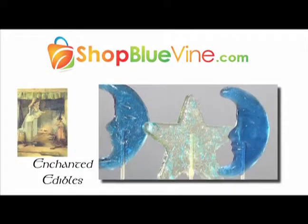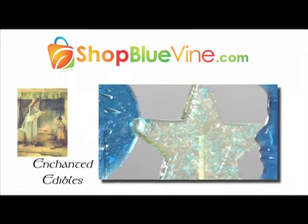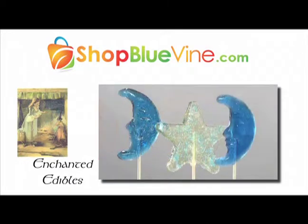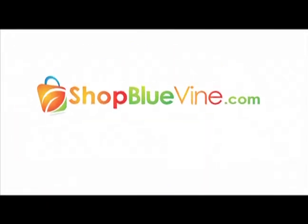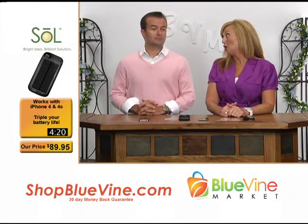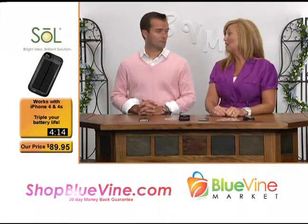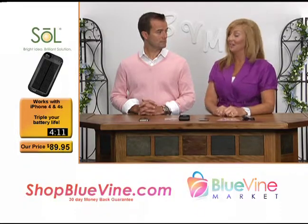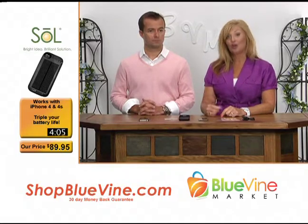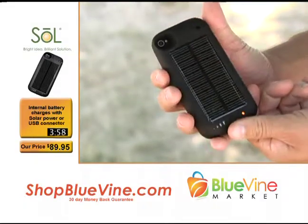Visit ShopBlueVine.com today for web-only exclusives like Enchanted Edibles Gourmet Lollipops. These whimsical handmade lollipops create an atmosphere of magic and delight — only at ShopBlueVine.com. I could have used this product a week ago when I was traveling outdoors on the beach and had no place to charge my phone. I lost a call on the way here because my phone ran out of juice. We have a solution for your iPhone 4S, iPhone 4, or iPod — this is the charger on the go, the Sole Hybrid Power Pack Charger.